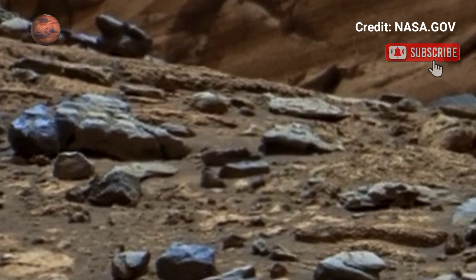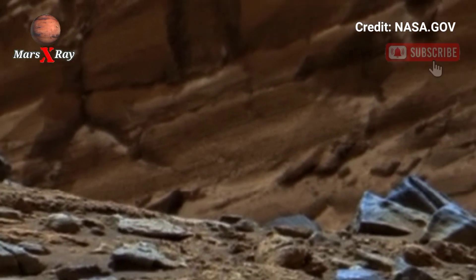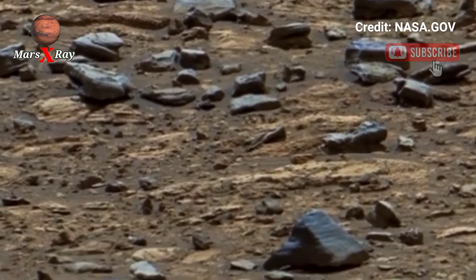This is the latest and closest you can get to walking on Mars without leaving Earth. Every frame tells a story about an alien world waiting to be explored. Immerse yourself in the wonders of space exploration today.